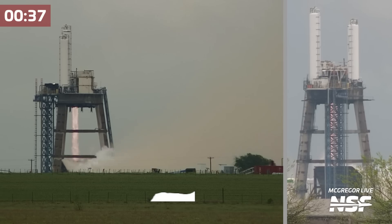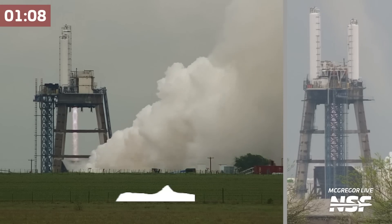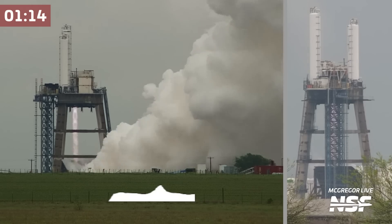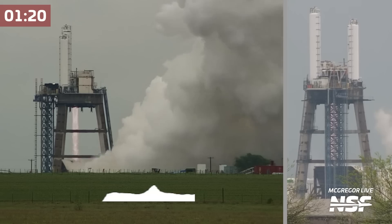Still maintaining a high thrust. And see it throttle back down — look at the Mach diamonds stretch back in. And there's another throttle down where they stretch even further back in. Look at the Mach diamonds. And there they stretch back down as it throttles back up.